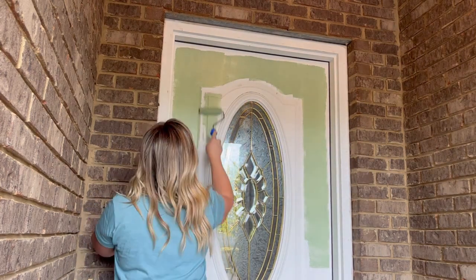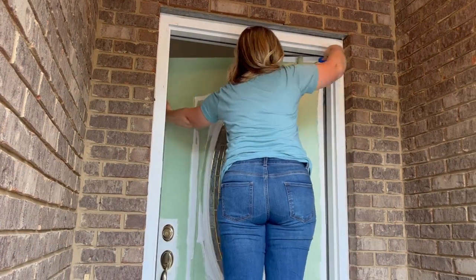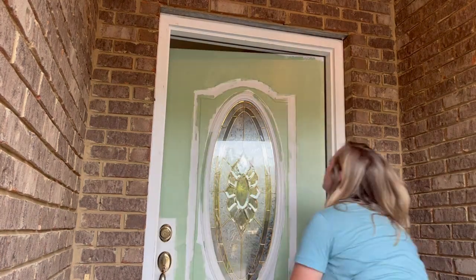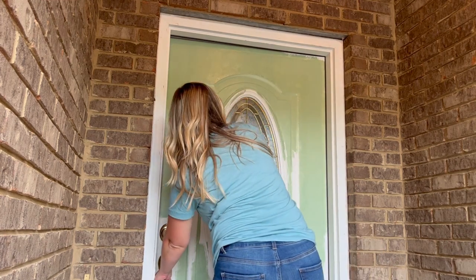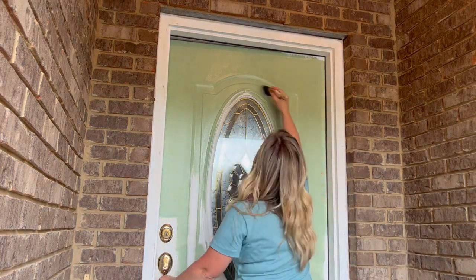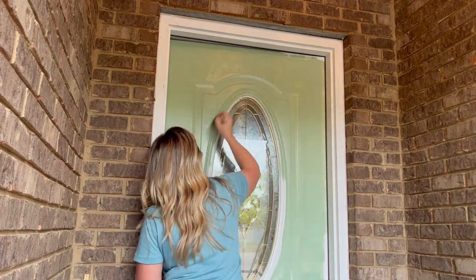I decided to go with a green color because it was my sister's favorite color, and because I really wanted to brighten up this front porch space. It is a very tiny space, but I wanted to find a way to really elevate it, warm it up, make it a little more inviting, and then I also told her I would come back and get this space decorated for fall, so I'm really excited about sharing that with you guys today.